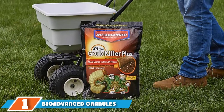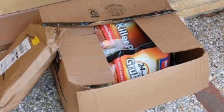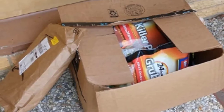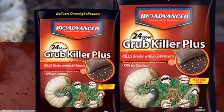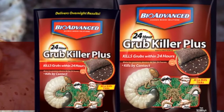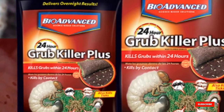At the first position of our list we have Bio Advanced Granule 70745, 24-Hour Grub Killer. Apply Bio Advanced 24-Hour Grub Killer at the first sign of grub activity to stop the infestation immediately. These easy-to-spread granules kill grubs on contact. Users can apply in spring and summer with any rotary or drop spreader for season-long control of grubs and other listed insects. This product also kills ants, ticks, billbugs, chinch bugs, crickets, cutworms, earwigs, and grasshoppers. The 20-pound bag covers up to 10,000 square feet. The active ingredient is 9.3% trichlorfon.